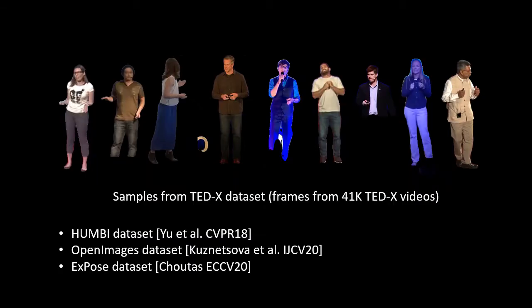We train our model on a large dataset of TED talks. Unfortunately, while it is very diverse in terms of demographics and clothing, it also has limitations in terms of resolution and viewpoint coverage, as well as some peculiar lighting distribution. It also very rarely shows people from the back. We therefore augment the TED talk dataset with three other datasets listed here.